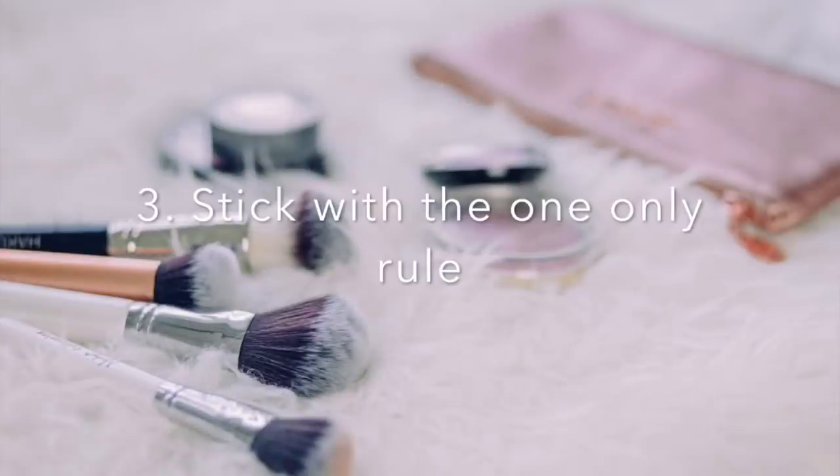Number three is to stick to having only one item for each basic category. What I mean by that is having one of your favorite foundations. If you wear foundation, have only one bottle of it. You do not need a ton of different shades. If you are tanning and traveling, then having two is fine. But there are some people that will have like 20 different shades of foundation — are you going to use those? Probably not.